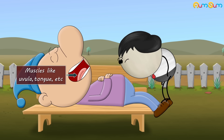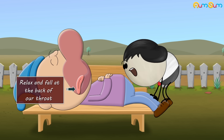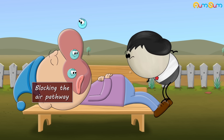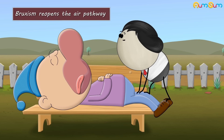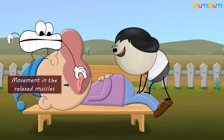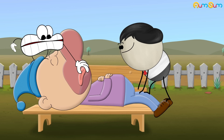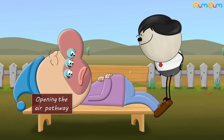Snoring occurs when the muscles like the uvula, tongue, etc. relax and fall at the back of our throat, blocking the air pathway and thus causing difficulty in breathing. Now, it is bruxism that reopens the air pathway. Bruxism, or grinding of teeth, causes movement in the relaxed muscles, due to which the muscles return back to their original position, thus opening the air pathway.